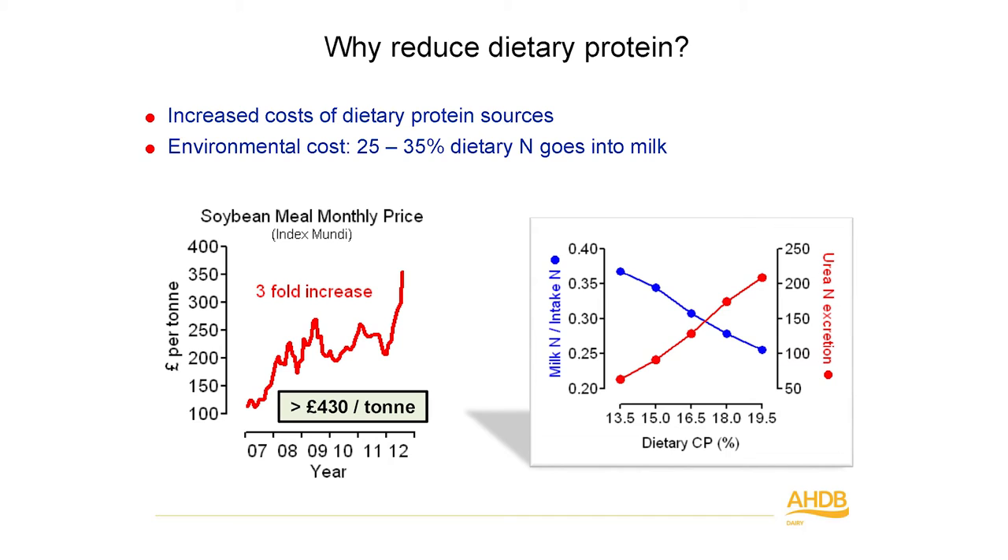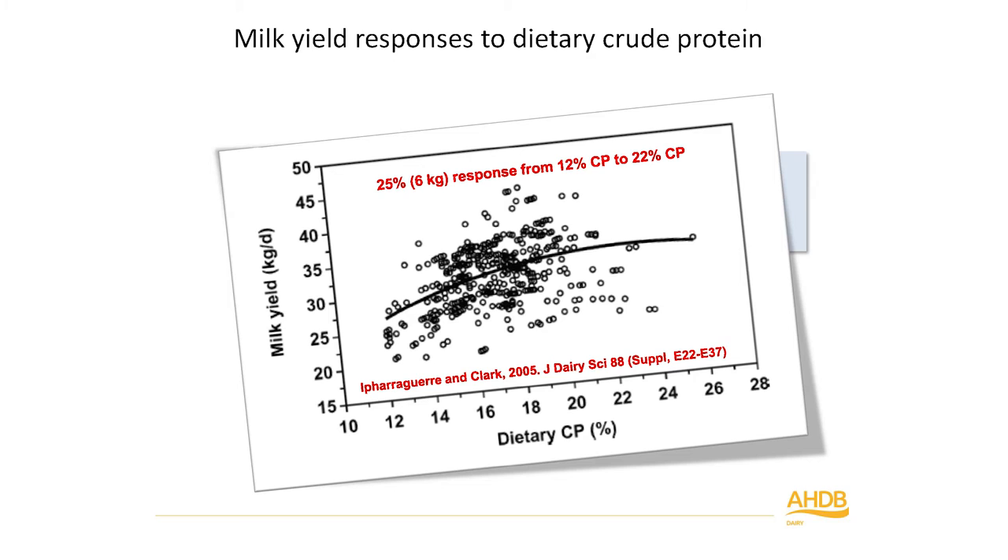We need to find cheaper ways of feeding dairy cows. Reducing the amount of protein in the diet is one strategy. The second strategy is looking at homegrown sources of protein. Also, as Stephen pointed out, the nitrogen we feed to dairy cows is used very inefficiently — only about a quarter to 35% is retained by the animal and goes into milk. The rest goes out in the urine or faeces.